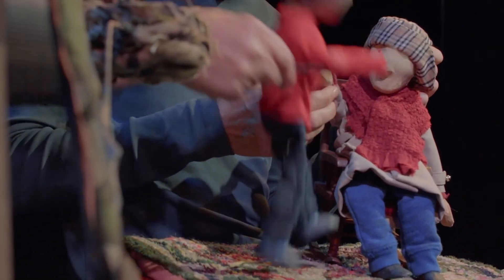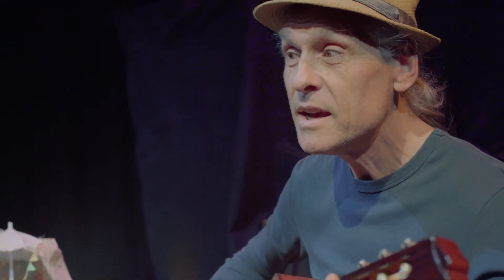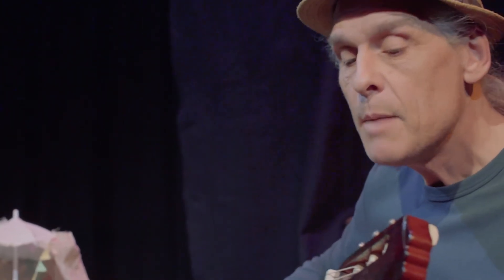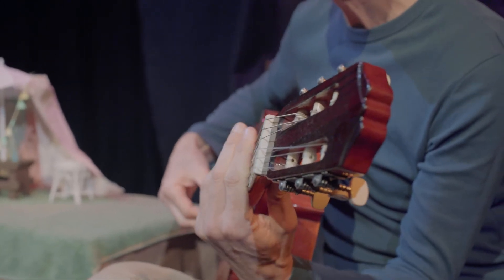It keeps them on their toes — it keeps us on our toes too. In Box of Birds we're using original songs that have been written, and each bird character in the story has its own song, and the song is performed while that character is on stage.